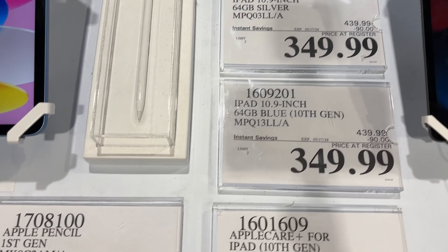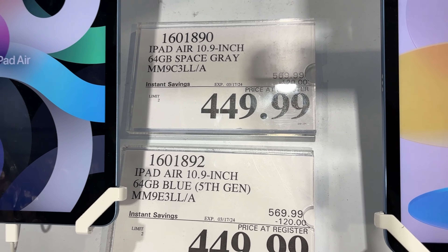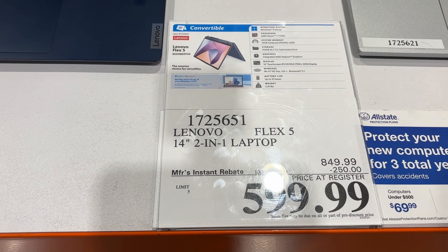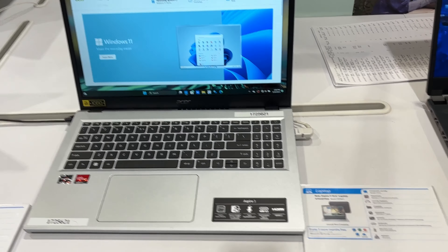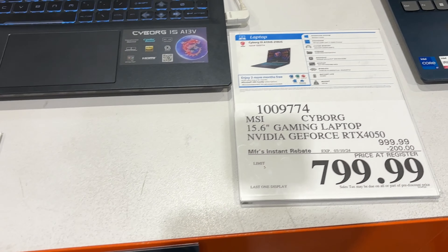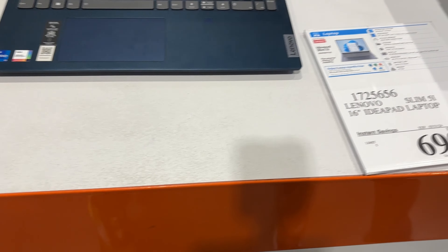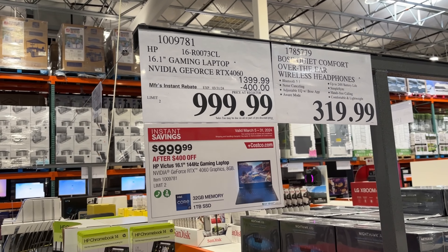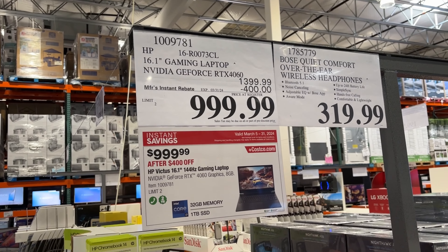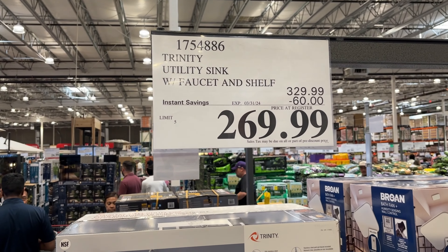There's a RGB stereo speaker system on clearance that looks really awesome, and a portable speaker also on clearance. There's a bunch of clearance happening, so get to your local Costco before they disappear — many items even had signs saying they were the last ones. The Orbi Netgear is $100 off at $550, and a cheaper four-pack option is available at $360.